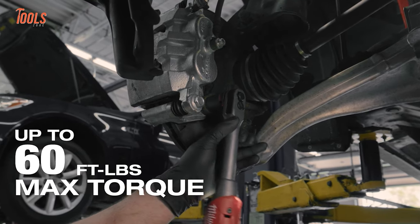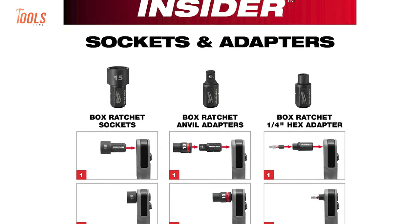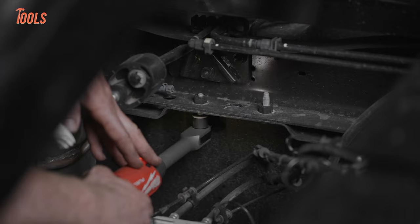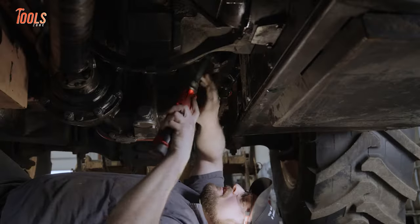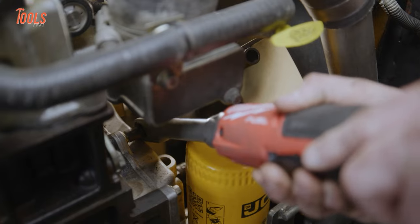With strong torque and fast speed, it's great for removing tough bolts quickly. The ratchet comes with different parts like sockets, a hex bit, and adapters, making it super useful for all sorts of jobs. It also has special sockets that don't get stuck on threaded rods. If you can utilize it properly, this tool will be a game-changer for mechanics and anyone who uses it in their workshop.